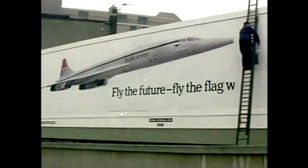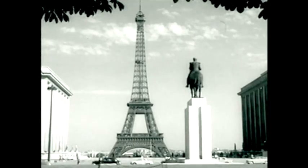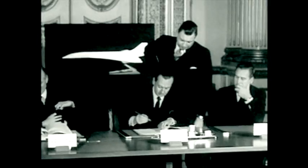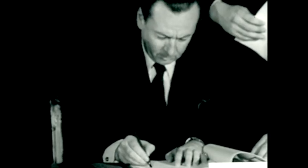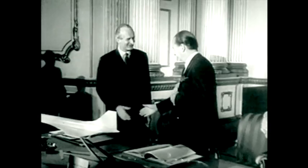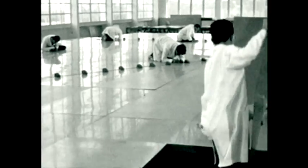The world had been waiting for the two billion pound supersonic jet ever since a special Anglo-French Concorde Treaty was signed in 1962. For over a decade, British and French engineers had faced the challenges of the Delta Wing, the rolling vortex and the sonic boom together.